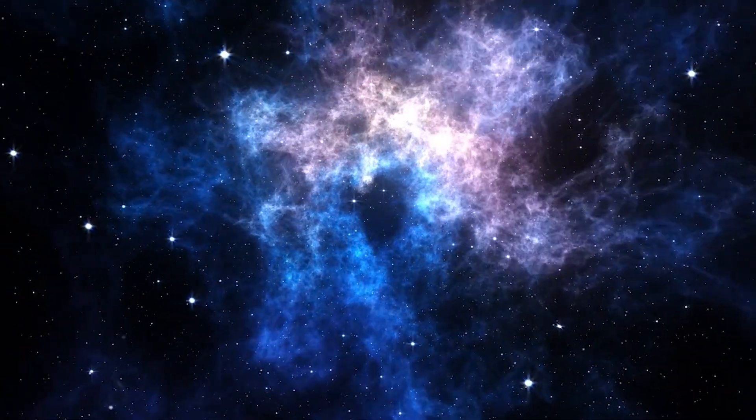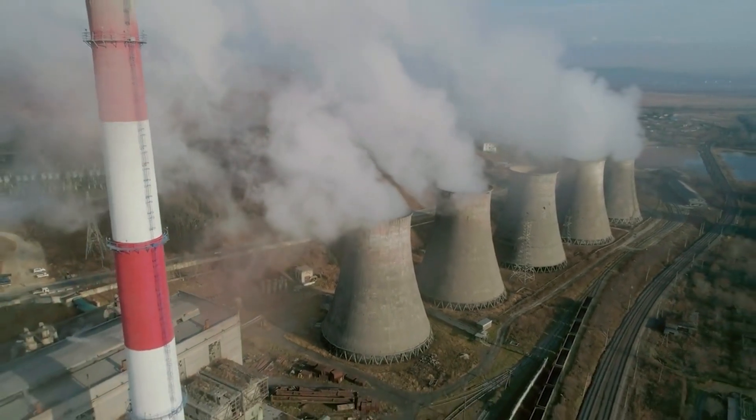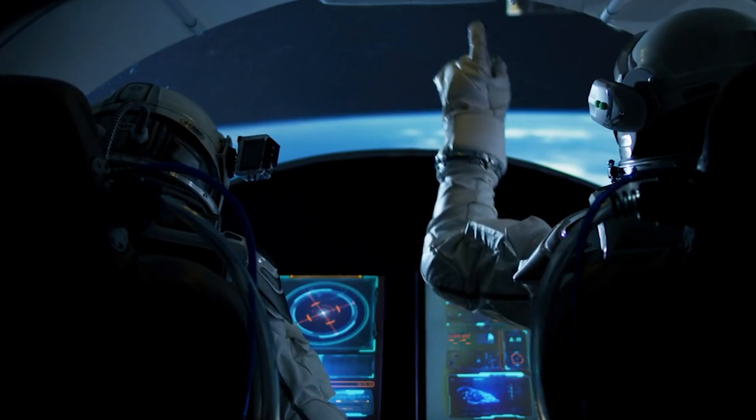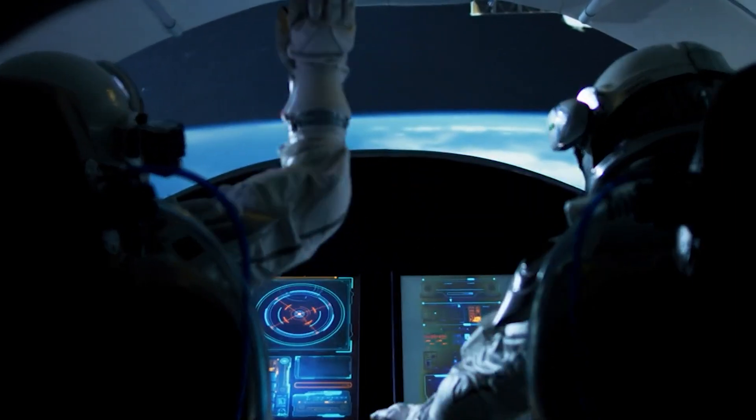Whether in the void or on a distant alien planet, power is life. Therefore, the utilization of nuclear energy and a continual supply of powerful electricity has the potential to accelerate, enhance, and reduce the cost of interplanetary travel.